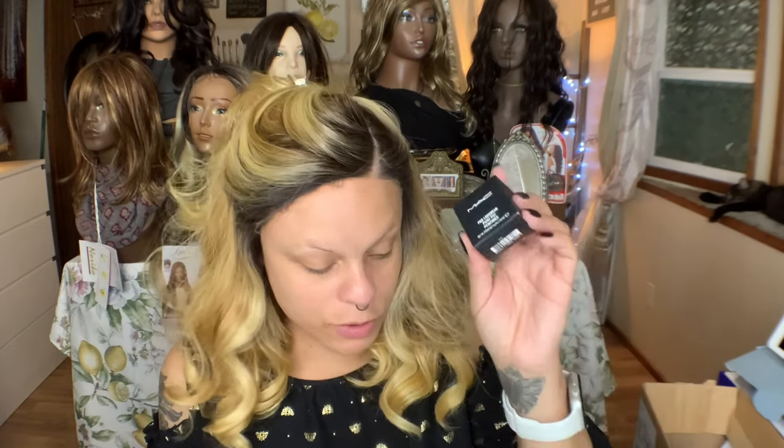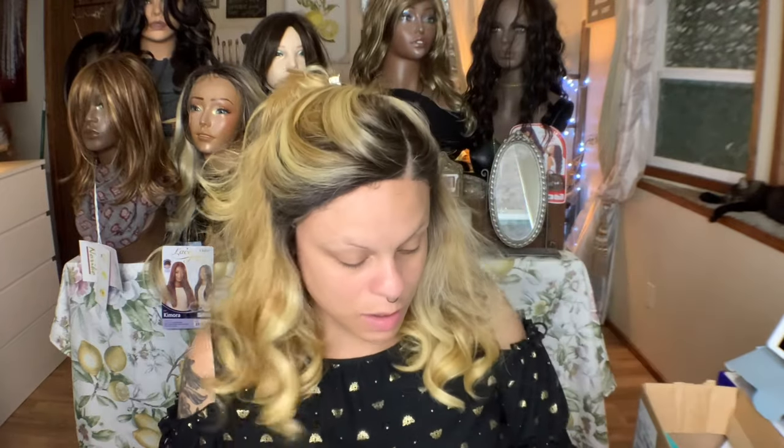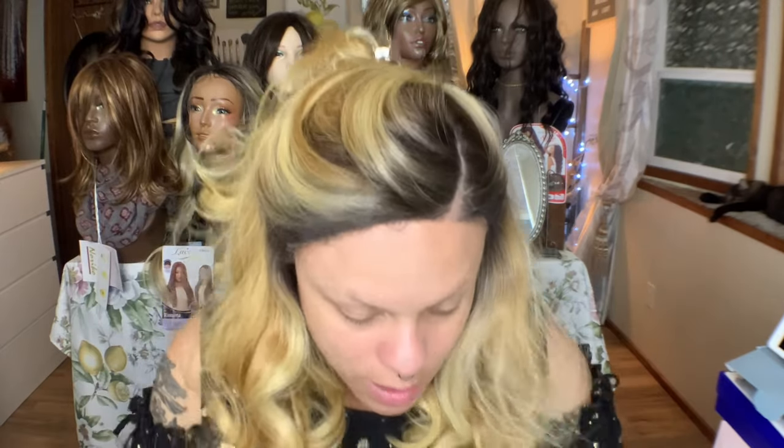I got the All Nighter Long Wear Mattifying Powder from Urban Decay. I've been hearing a lot of good things about this. I also got for the first time the MAC Paint Pot in the color Soft Ochre — I've heard so much about these, so I definitely wanted to get it when it was 50% off. And this is the Too Faced Melted Matte Long Lasting Matte Lipstick in the limited edition Cinnamon Bun. I love their Melted Matte Formula. That's all we're going to use from what I got.